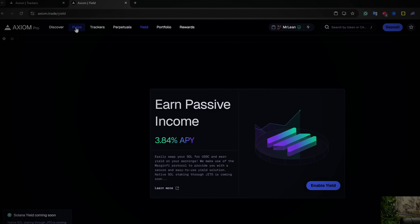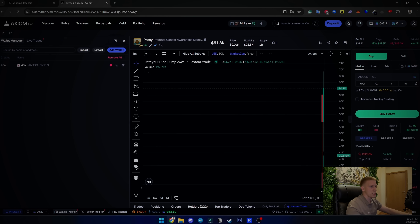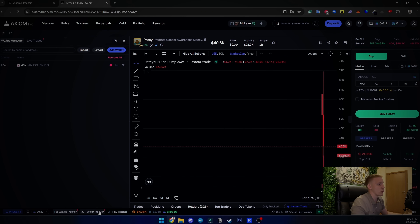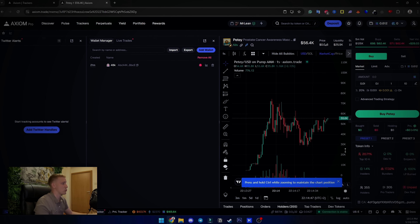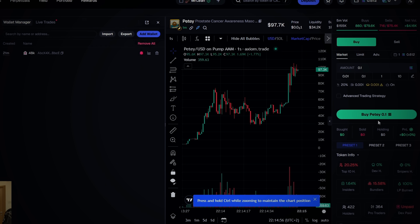Let me show you my trading setup. I have the wallet tracker right here — you can move everything around, it's all editable. I have multiple screens. What I do when I'm trading is track wallets here while also having Twitter alerts active. This is not my main wallet — that's why you see only 0.6 SOL. For Solana meme coins, especially pump.fun ones, I'm usually trading on the second chart.